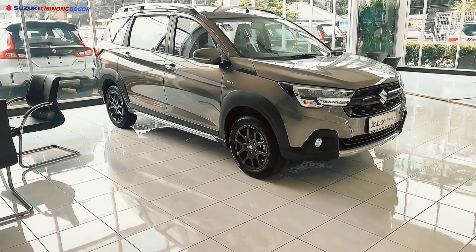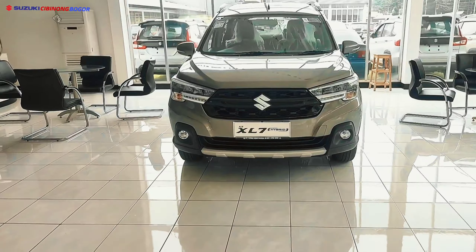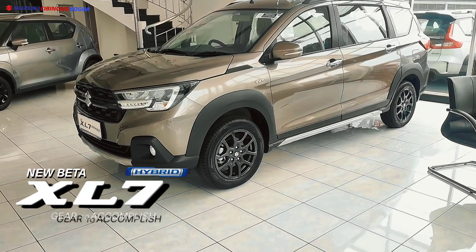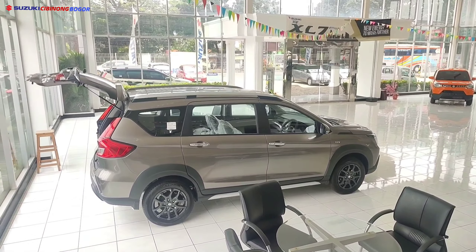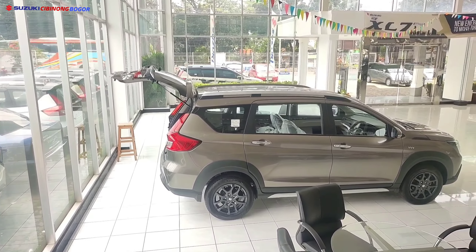Halo Suzuki family! Langsung kita gas di Suzuki New XL7 tipe Beta Matic. Promo akhir 2023, stok yang kita punya adalah Suzuki New XL7 tipe Beta Matic dan Alpha Matic. Yuk kita simak videonya.